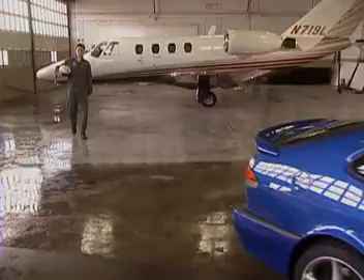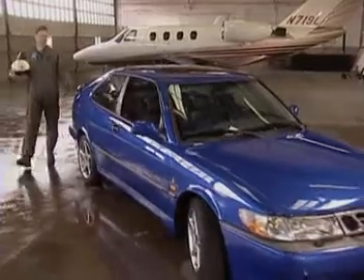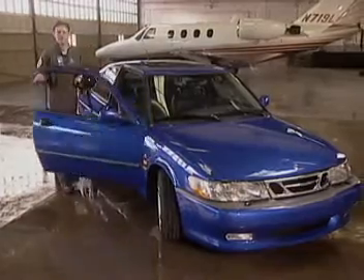I sit behind a lot of different controls, but one thing I demand from all of them is responsiveness. That's why when I'm in a Viggen, it feels right — whether I'm in the pilot's seat or the driver's seat.